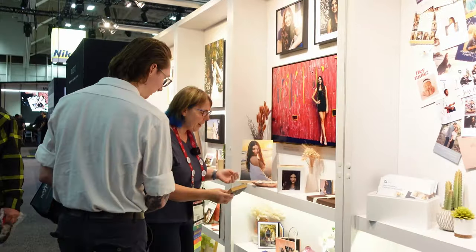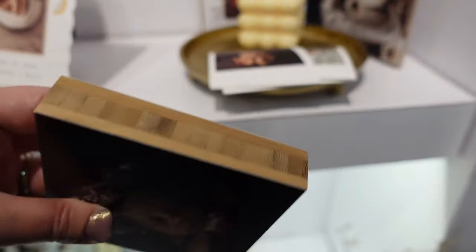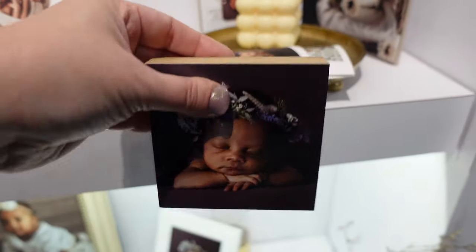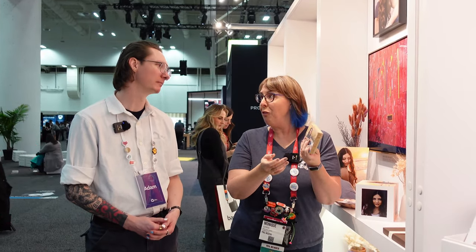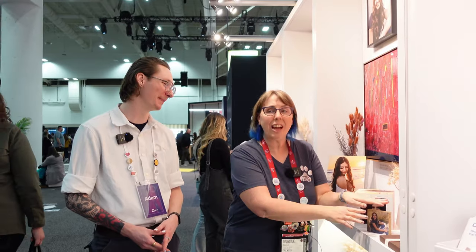Bamboo spreads — my clients love these. They're a different look. It's that wood, natural look that people in Colorado really like. This really works, especially as a small thing to send as a gift — a nice little thank you. I have ordered them big too. I have one up to a 16 by 20 in my studio.